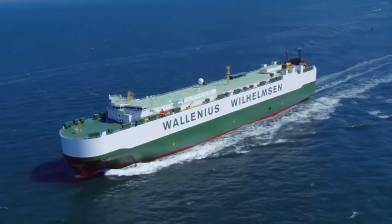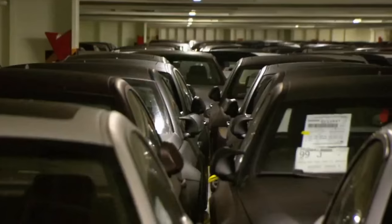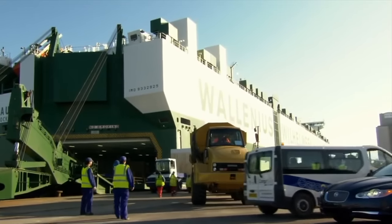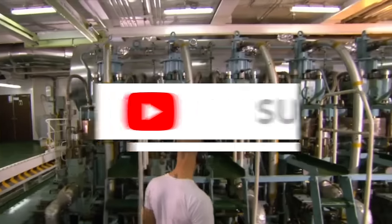This vessel, named Faust, is 230 meters long and 38 meters wide and can hold more than 8,000 cars. Owned by the Norwegian shipping company Wallenius Wilhelmsen, the Faust is an example of advanced technology and luxurious amenities.